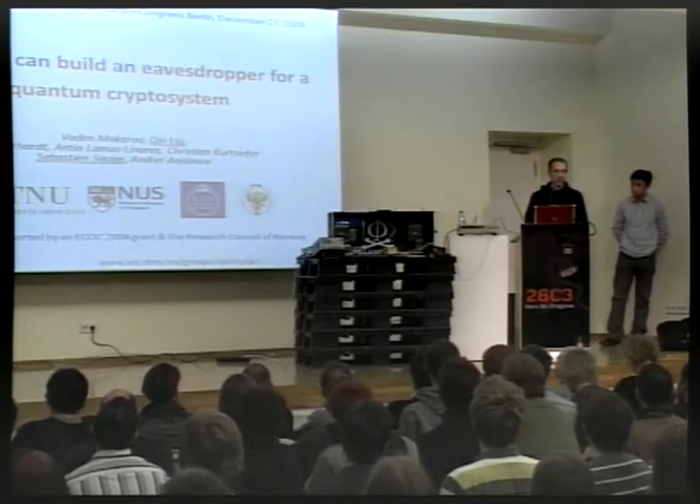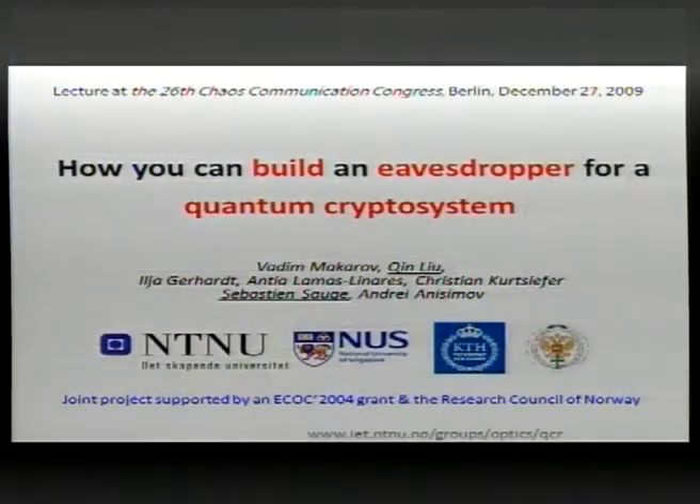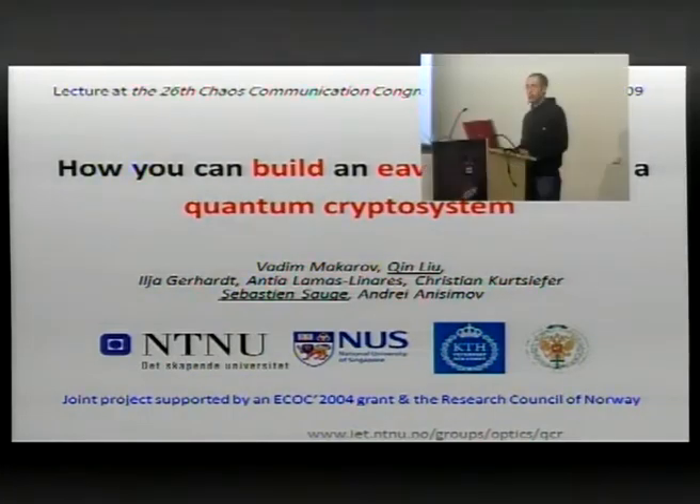This evening my colleague Chin and I are going to speak about quantum cryptography. It has been said that quantum crypto is probably the most advanced cryptographic scheme ever conceived, but as we'll show tonight, it's not flawless — we're going to report at least one flaw.